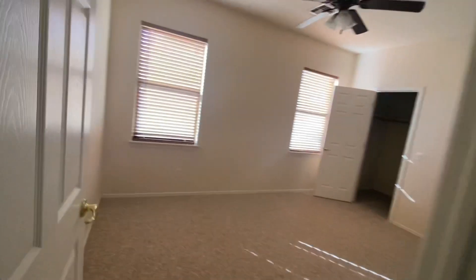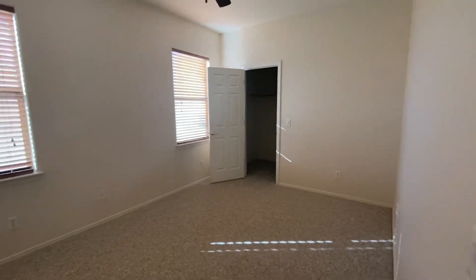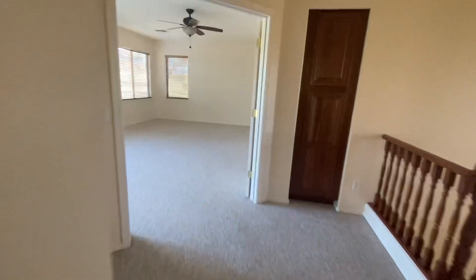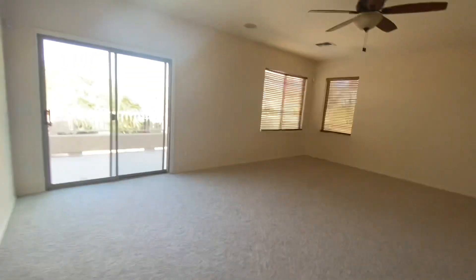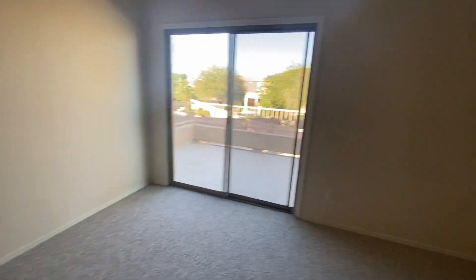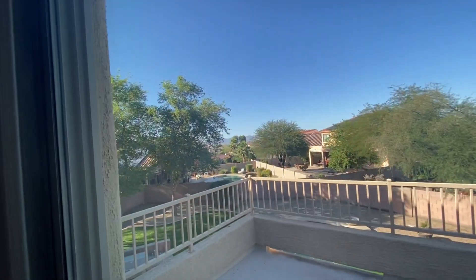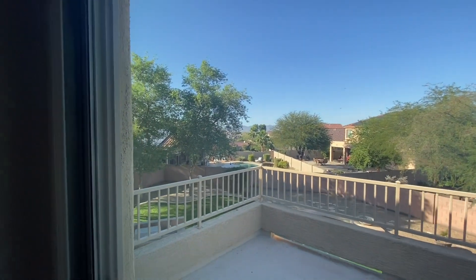Here are bedrooms two and three. This is a den but also qualifies as a bedroom under a new rule. We have a private deck looking at the mountains — if you trim back the tree there you'd actually be able to see them a little bit better.